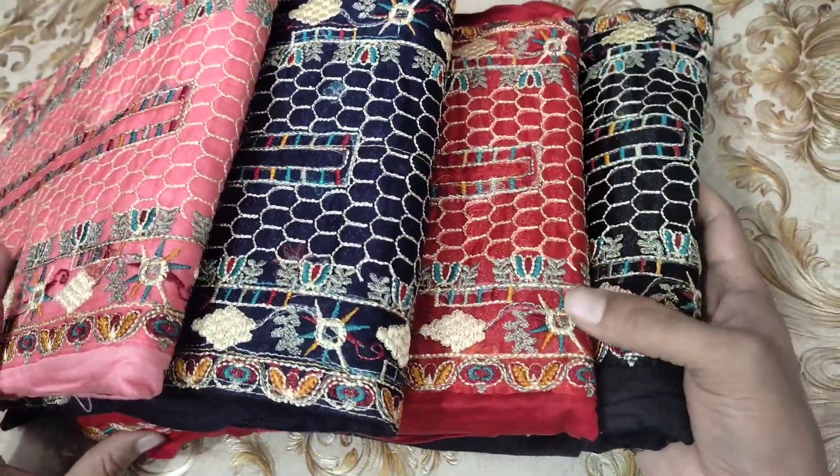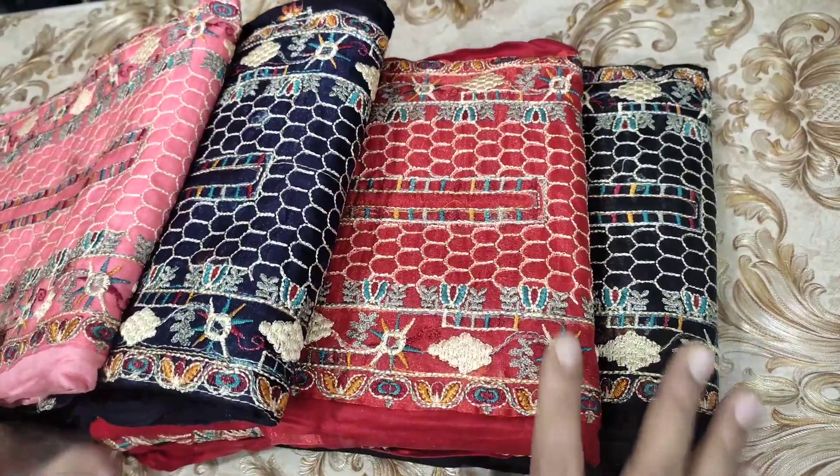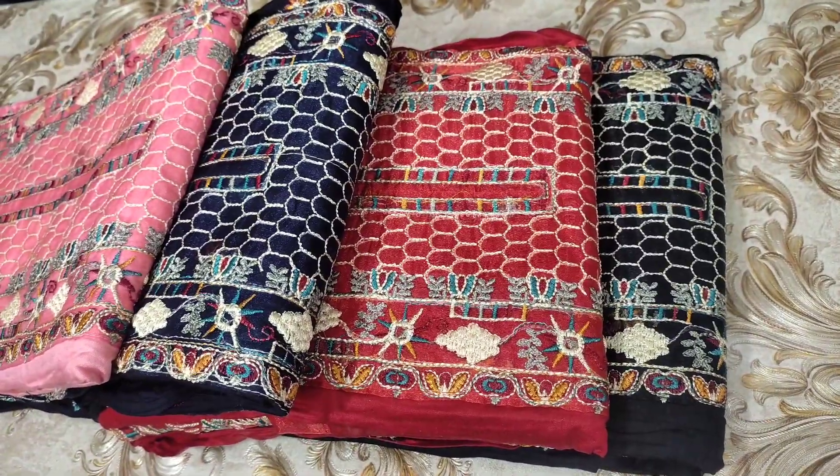There are 4 colors. The quality is 100%. You can see our phone number and address as well.